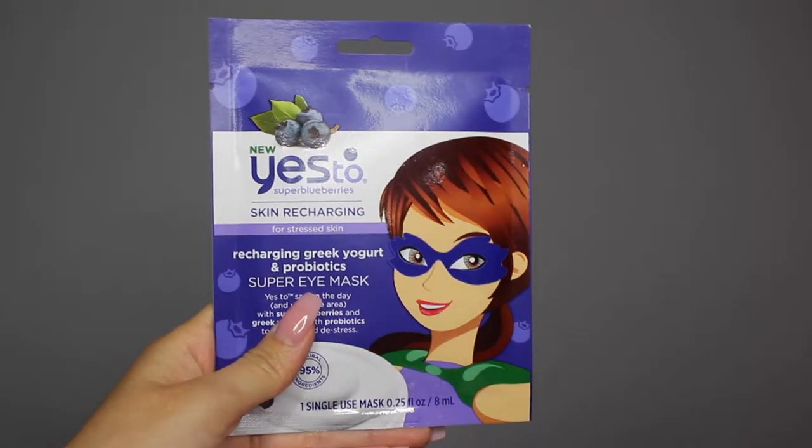Next I got the Yes To Super Blueberries super eye mask. I've never used an eye mask before — they're becoming popular so I'm going to try it. I got one just to see if I like it, and the blueberry stuff from them had a lot of good reviews, so hopefully it's good.